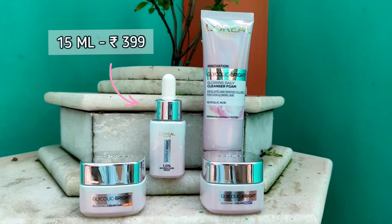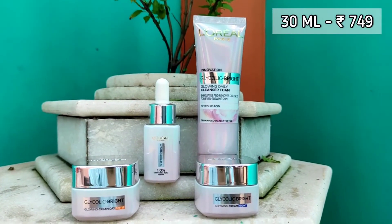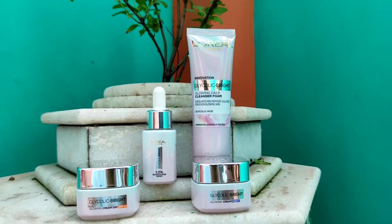The 15ml serum retails for Rs. 399 and the 30ml pack retails for Rs. 749, which is very affordable for a daily use product with glycolic acid. I'm going to leave all the links for purchasing in the description box below, and I would highly recommend the L'Oreal Paris Glycolic Bright range — I think you have found your dermatologist for dark spots.